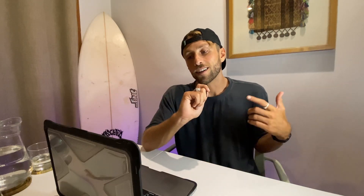Hey guys, what's up? It's Duco and welcome to my channel. The first thing we're going to talk about is the types of Wi-Fi here on Siargao. There's regular Wi-Fi, there's fiber optic, and there's Starlink.